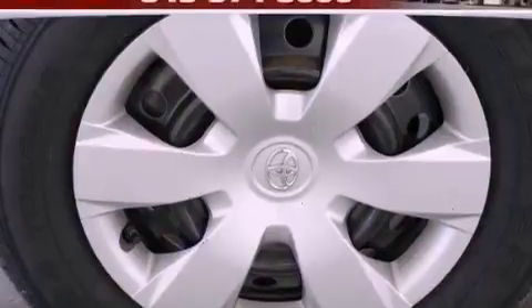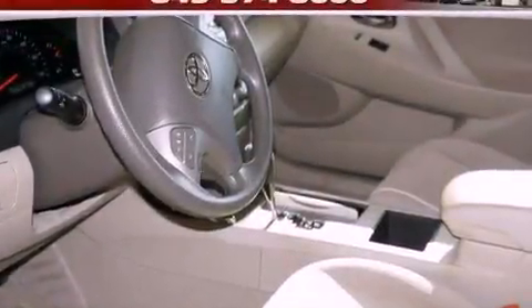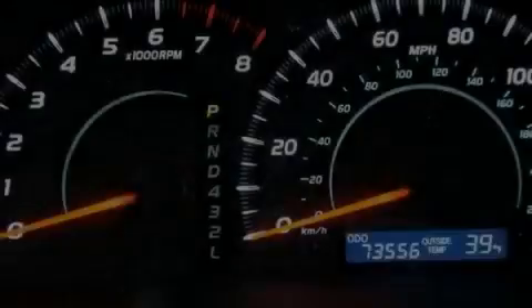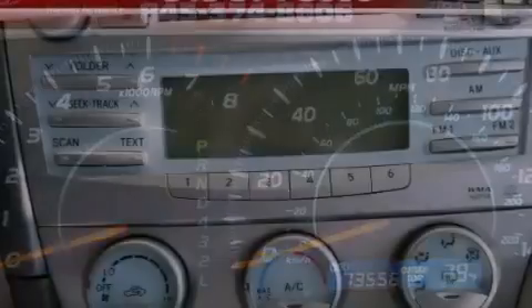All of the following features are included: a low tire pressure indicator, a multi-function display, cruise control, a CD player, an anti-lock braking system, rear curtain airbags, and latch-ready child seat anchors.